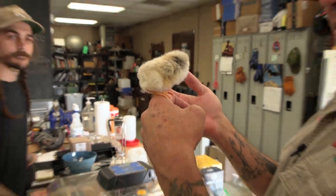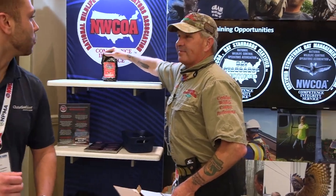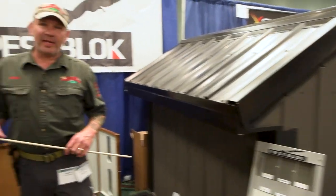We are at the 2022 Wildlife Expo put on by the National Wildlife Control Operators Association, and we are in the PestBlock booth. Since no one is here, I am going to give you a tour.